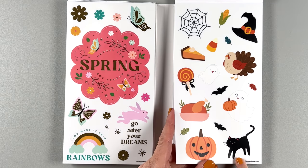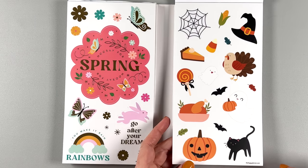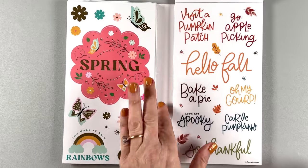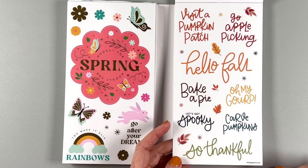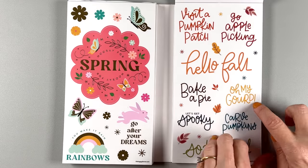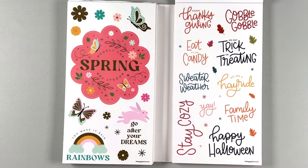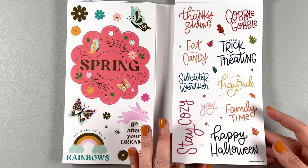But this cat is perfect — his name is Midnight, that's the only one I'm naming in this book. 'Visit a pumpkin patch,' 'go apple picking,' 'hello fall,' 'bake a pie,' 'let's get spooky,' 'so thankful,' 'oh my gourd,' 'go on a hayride,' 'family time,' 'stay cozy,' 'sweater weather,' 'eat all the candy.'